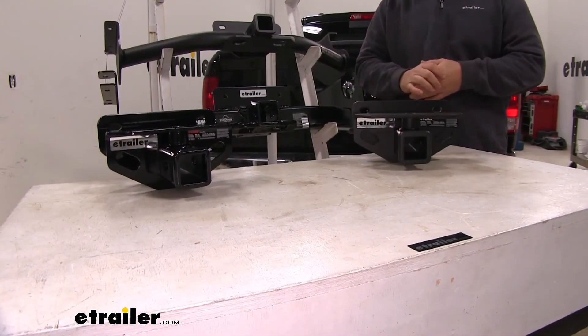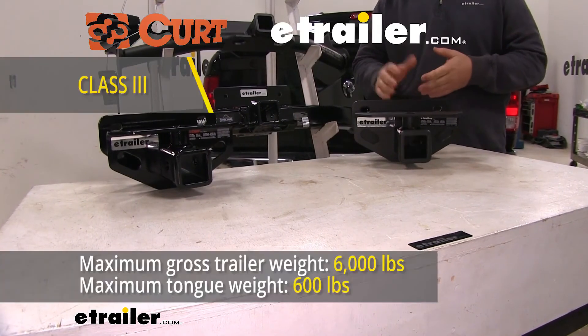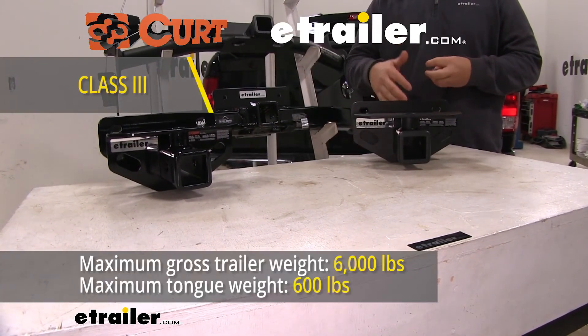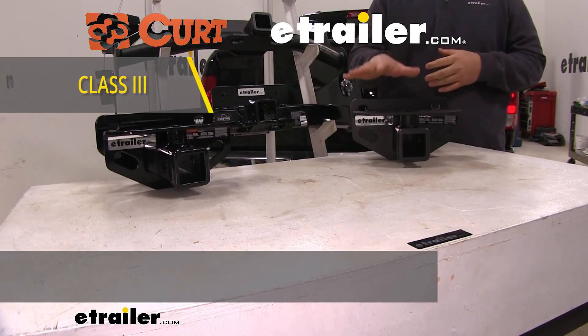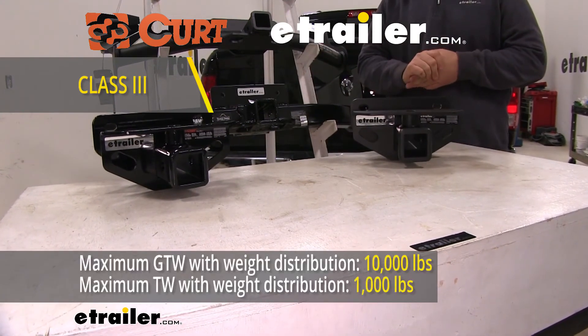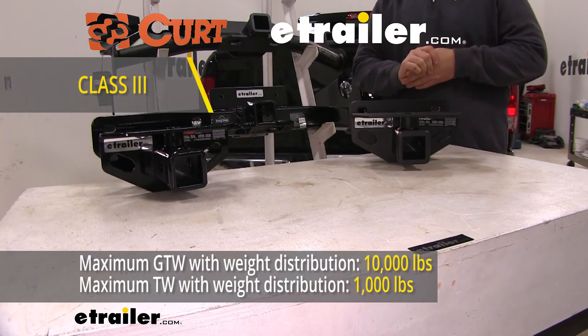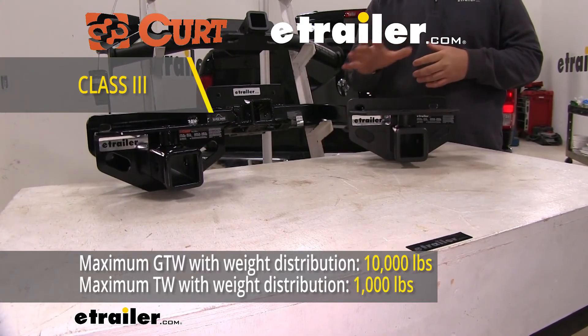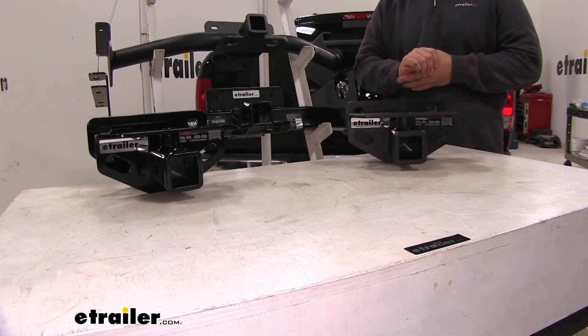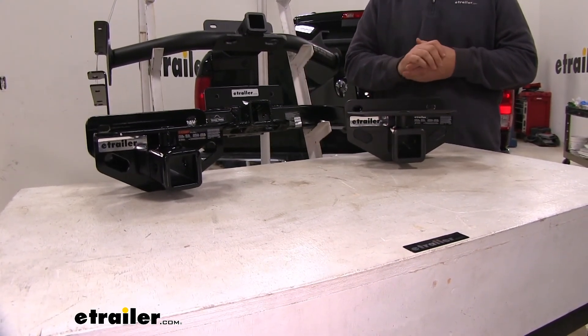With our two class 3 hitches, the weight ratings are going to be the same: 600-pound max tongue weight and a 6,000-pound gross trailer weight. Both of these, you can also use weight distribution — tongue weight is going to go up to 1,000 pounds and trailer weight is going to go up to 10,000 pounds. Again, always recommend checking the owner's manual of the vehicle to make sure the vehicle can withstand that amount of weight.